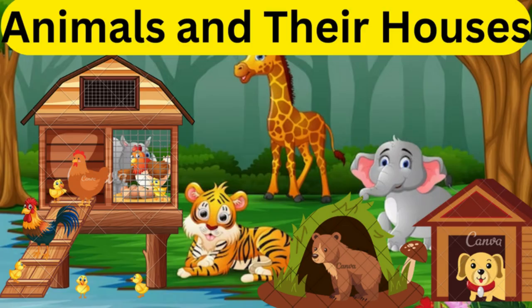Hello kids, how are you all? I know you all are eagerly waiting to listen to my video. Today we are going to learn about animals and their houses. Shall we learn? Shall we know about animals and their houses' names?